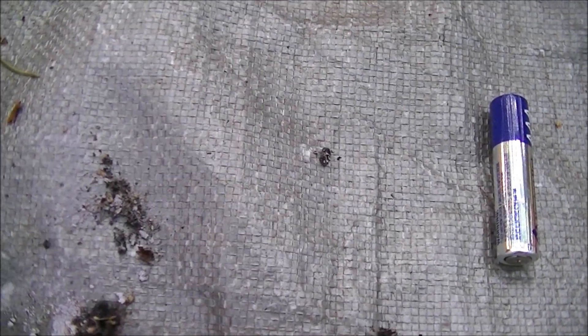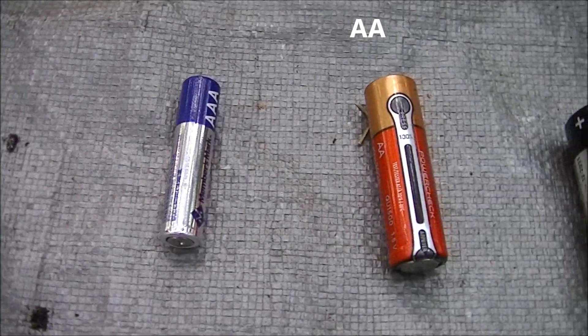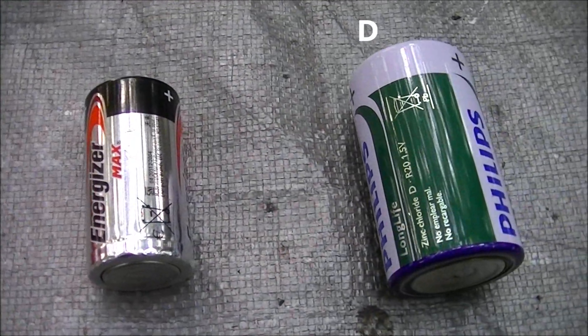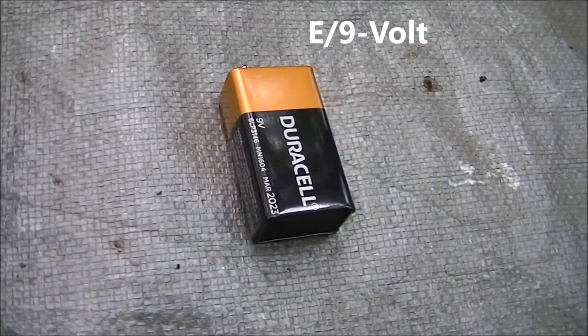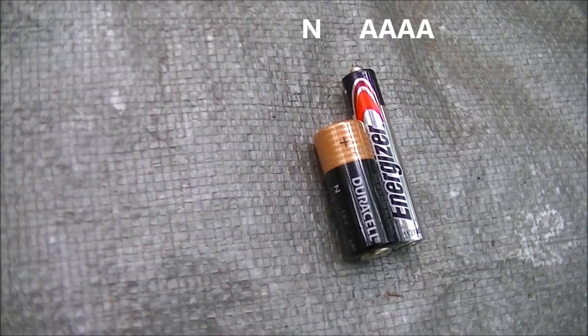The most common sizes you'll find at the store: AAA, AA, C, D, 9-volt, and if you're lucky, you'll find quadruple-A's and N batteries.